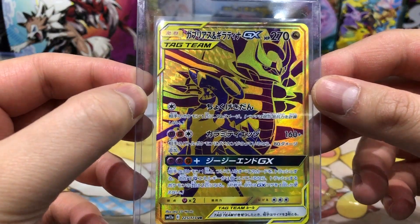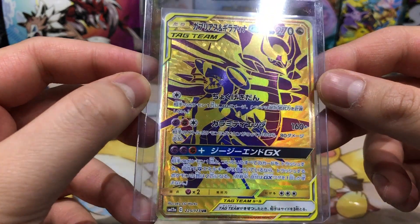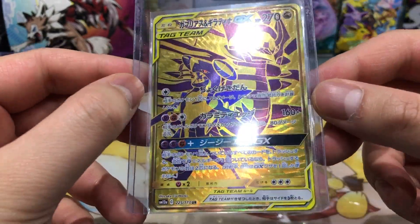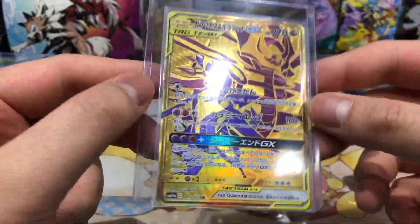Then we have Garchomp and Giratina GX in the gold version — also a really really nice card. This card is a little bit cheaper. I don't know why, it's still a gold card, but I think you can get this card for around 20 euros.